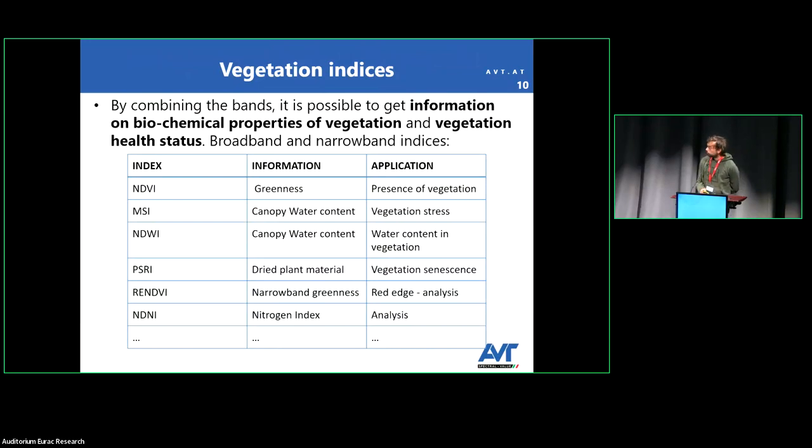Regarding vegetation indices: with a hyperspectral sensor you have hundreds of very narrow bands, so you can calculate broadband indices like NDVI, but also narrowband indices — meaning indices that use a specific wavelength of the spectrum. For example, PSRI, Red Edge NDVI, and the modified red edge. There are hundreds of vegetation indices relating to chlorophyll content, water content, photochemical activity, and so on.